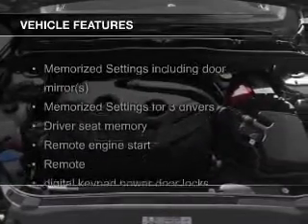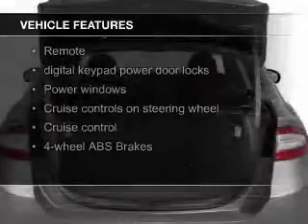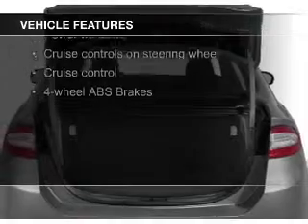The features include a turbocharger, leather seats, heated seats, Bluetooth connectivity, and Ford Sync voice activation.